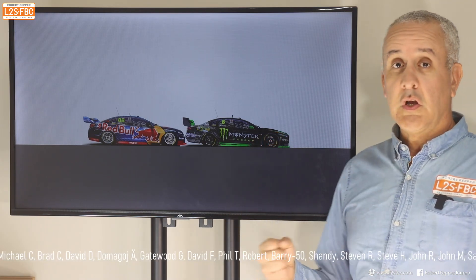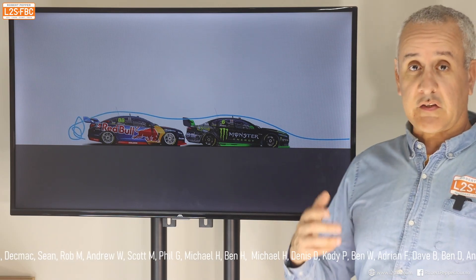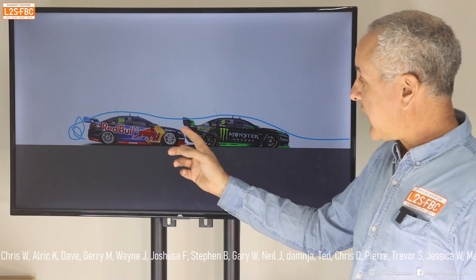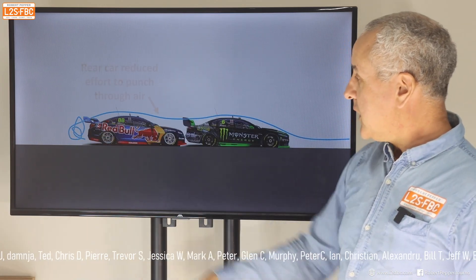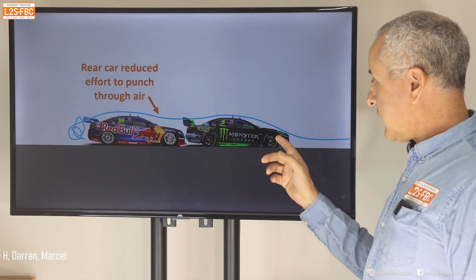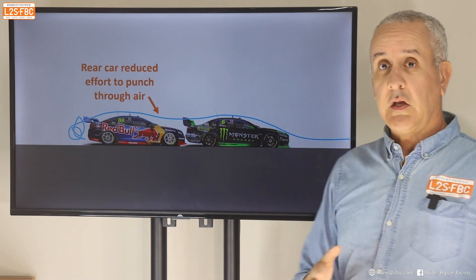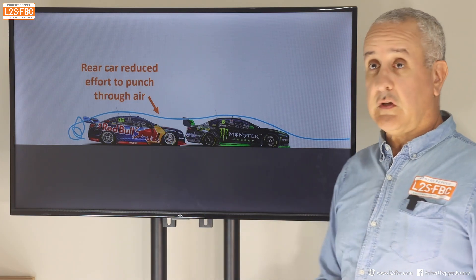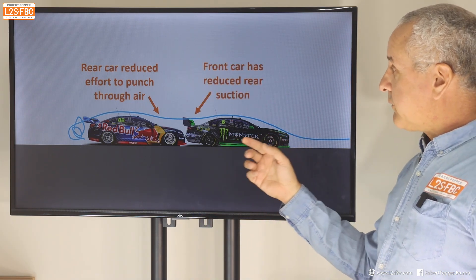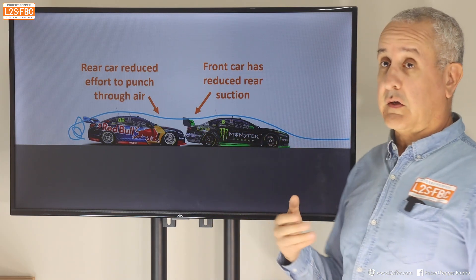So what's going on when two vehicles are close together? The airflow comes up over the front car and ends up in a tangled heap further back, between the two cars. The result is that the rear car doesn't need to punch through the air to the extent that the front car does, because the front car is moving the air out of the way. That advantage to the second car is pretty obvious. But what's not so obvious is that the suction area at the back is reduced, and therefore the front car gets an advantage as well.